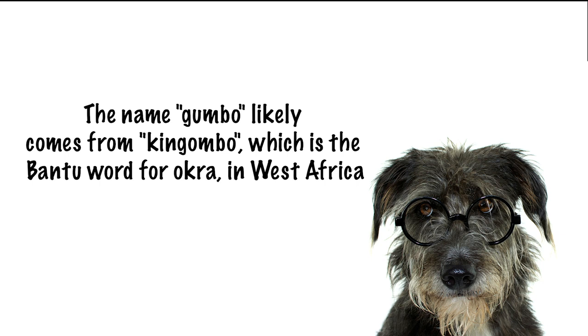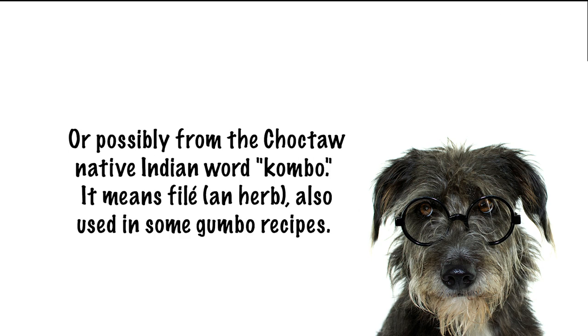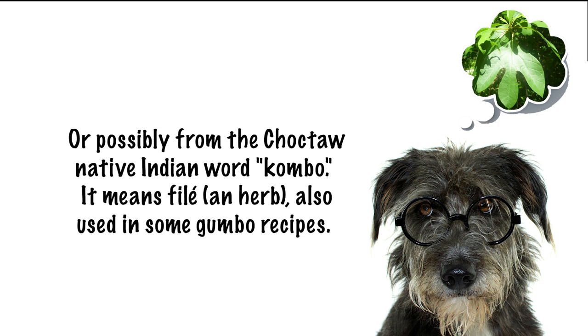If you're a word nerd like me, you'll be interested to know that the name gumbo likely comes from "ki ngombo," which is the Bantu word for okra, and Bantu is a family of languages in West Africa. It may also come from the Choctaw Native Indian word "combo." Combo means filé, and filé is an herb from the sassafras tree that is also commonly used in some gumbo recipes.